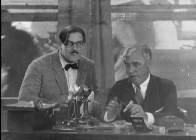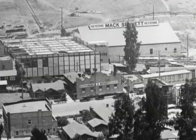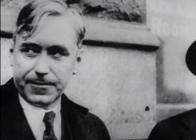The year is 1924, and Sennett is the king of comedy. His studios are situated at 1712 Glendale Boulevard, Los Angeles — the home of the fun factory from 1912 to 1928.